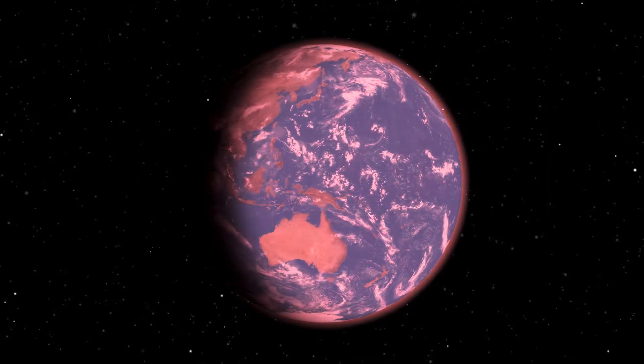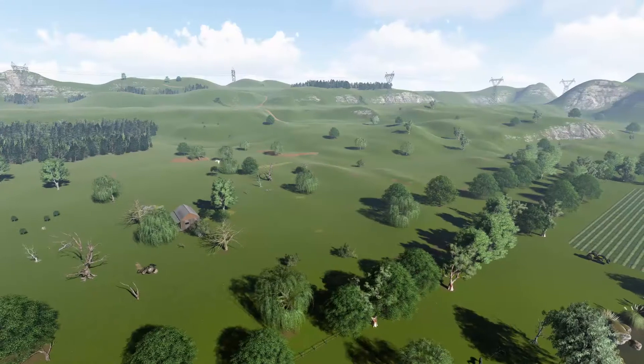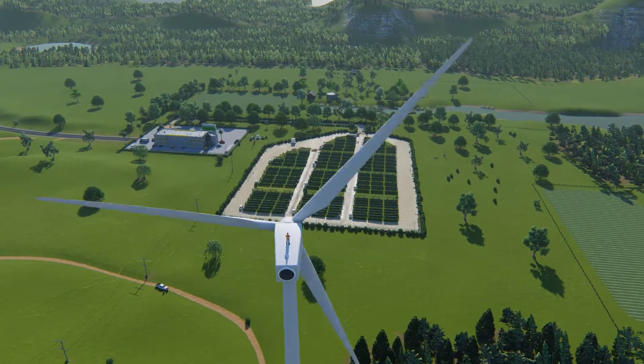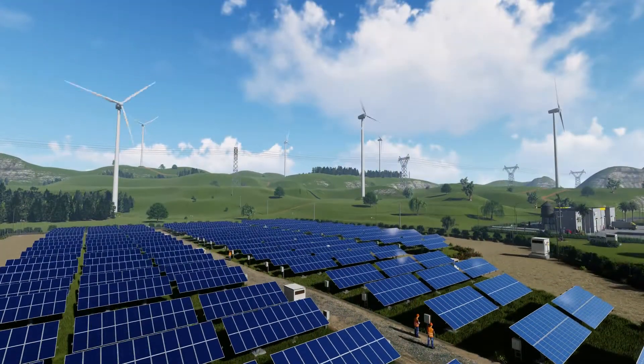As global warming impacts our planet, much of the world's focus has been placed on creating new green energy sources such as solar, wind and hydro. So much so that the challenge we now have is not how to create more green energy, but how to store it.